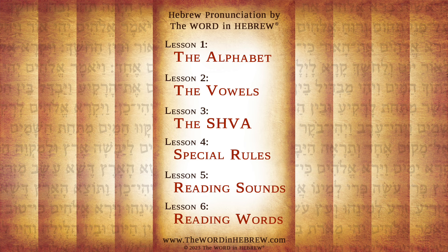The course is divided into lessons that build on one another, so I recommend that you start with lesson one and continue with the lessons in their order. And you can always go back to specific lessons as you need to.